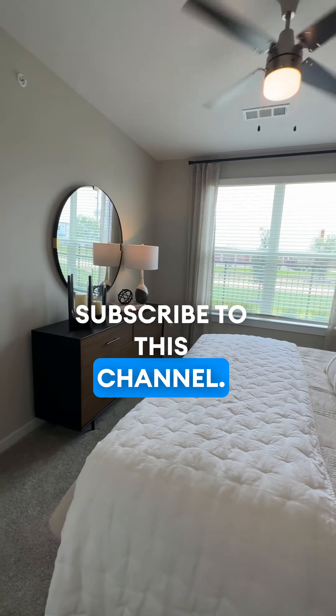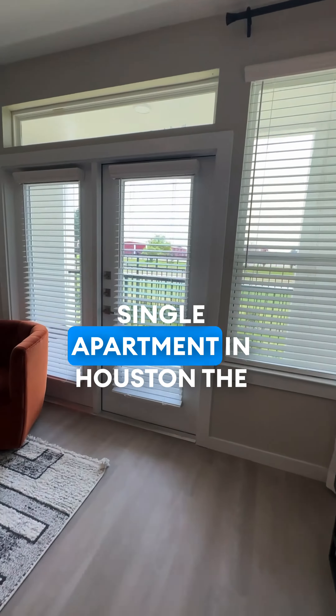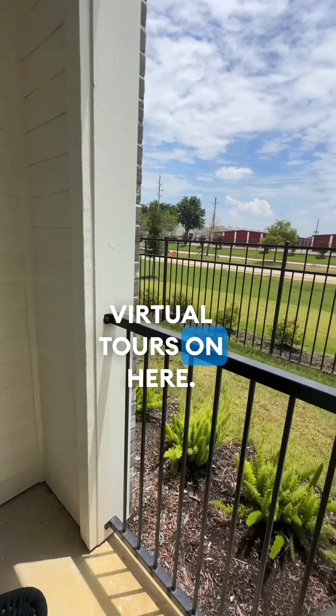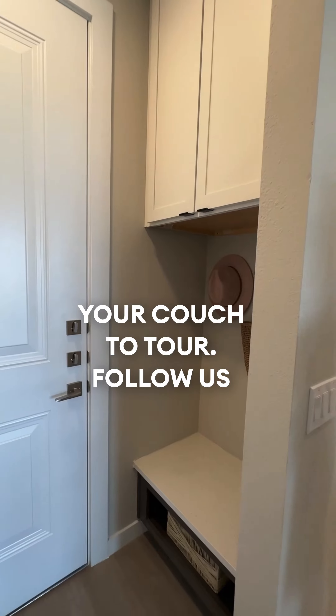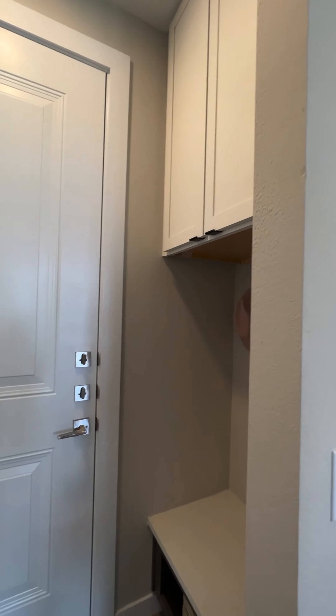Make sure to go ahead and subscribe to this channel. We have great deals posted all the time. We're trying to get every single apartment in Houston with a virtual tour on here, so you don't have to leave your couch to tour. Follow us today, subscribe, and make sure to comment if you're interested. Have a great day.